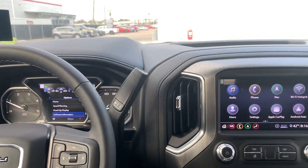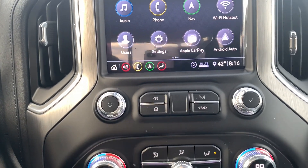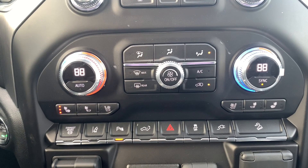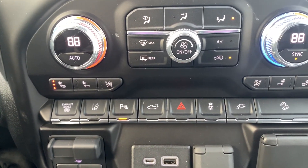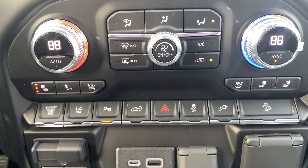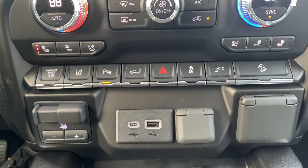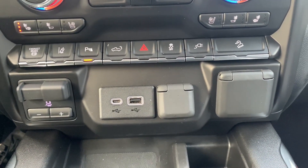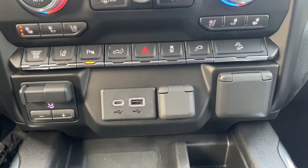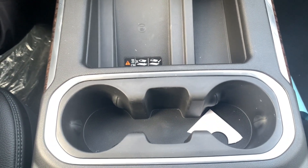Right along the center console you have your 8-inch color screen. Right below that you have the radio controls, dual zone climate controls with heated and ventilated seats. And right below that you have your exhaust brake, lane keep assist, parking assist, tailgate opener, hazards, traction control, power outlet, and low-speed cruise control. You also have the trailer brake, USB-C, USB, 12-volt power outlet, and normal outlet, as well as a wireless charger with small storage and two cup holders.